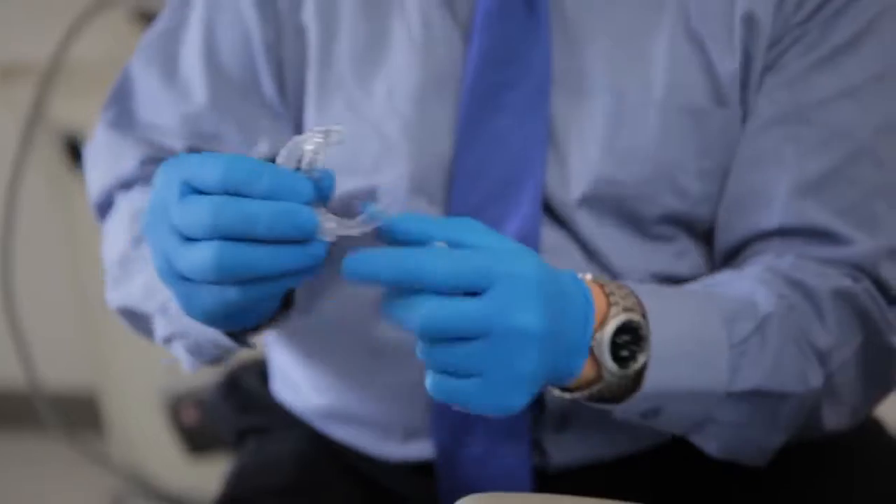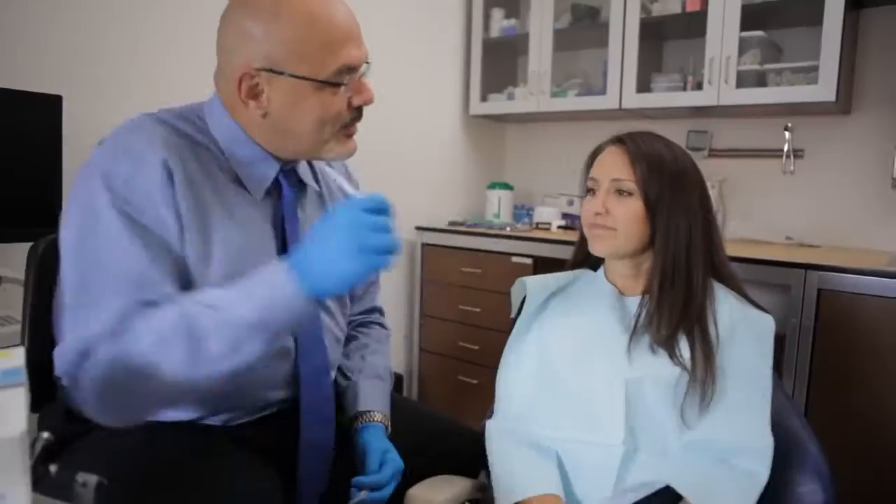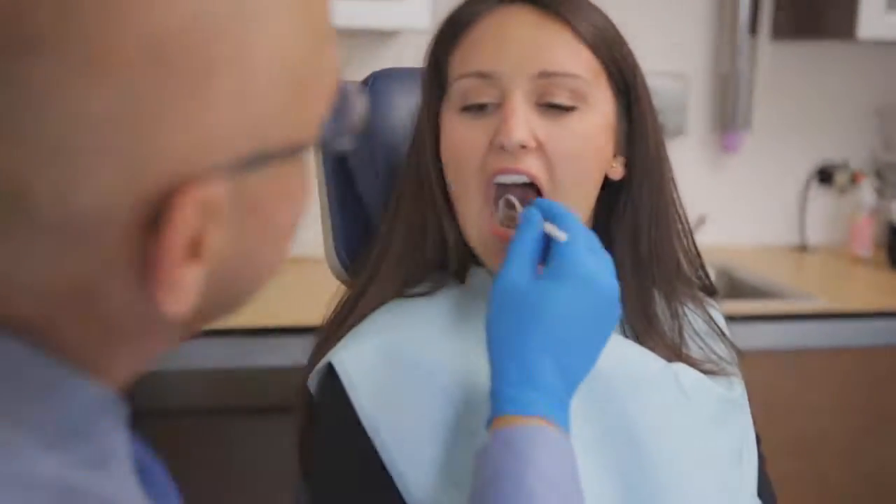You'll receive a series of aligners to change at home every two weeks, and visit your doctor roughly every two months for a checkup.